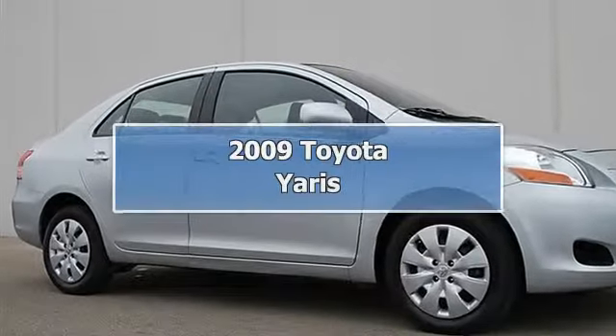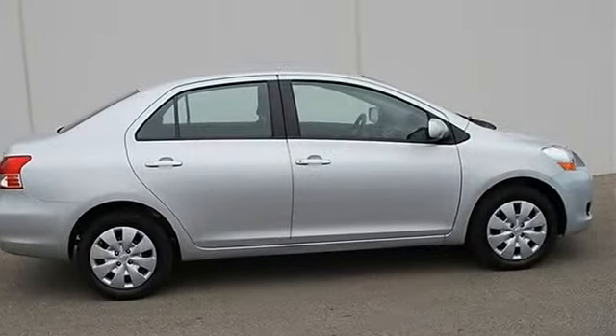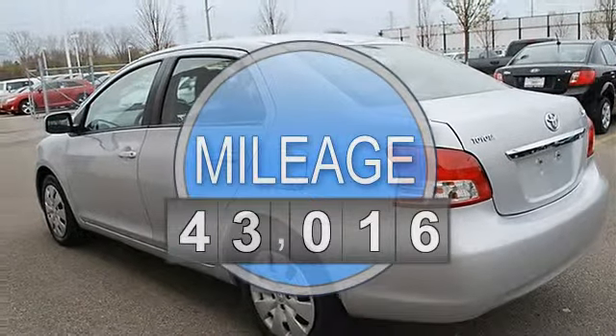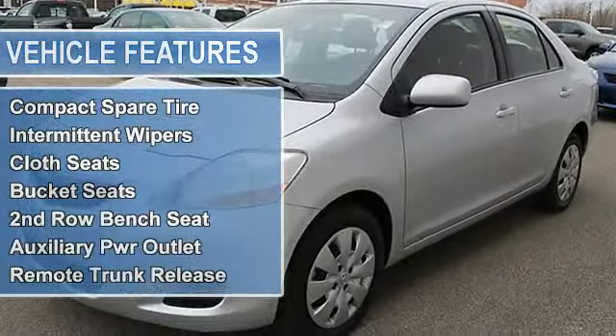2009 Toyota Yaris 4-door car. This vehicle features the following equipment: automatic, gas, i4 1.5L 91, FWD front-wheel drive, power steering, front disc rear drum brakes, wheel covers, steel wheels, tires front all-season, tires rear all-season.